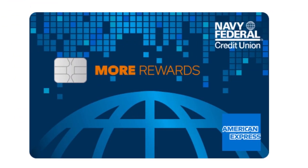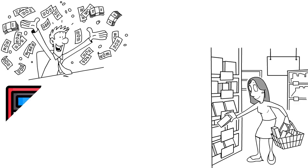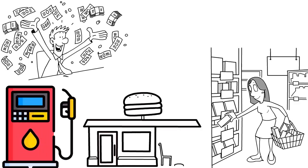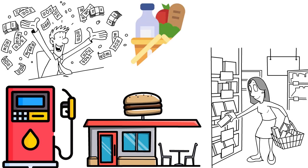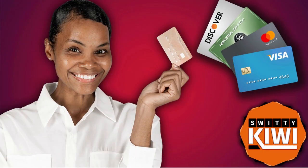The Navy Fed More Rewards American Express is great for maximizing everyday spending — 3x points at supermarkets, 3x on gas and transit, 3x at restaurants, and 1x on everything else. Great for grocery shopping with average to excellent credit. The key point is: you need the right credit card so Navy Fed can see activity on the card and your ability to repay, building a payment history favorable to your limit increase request.